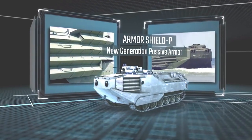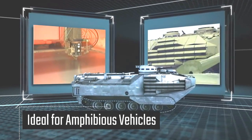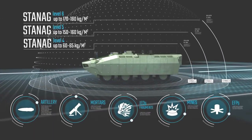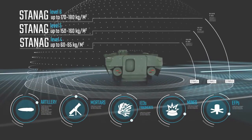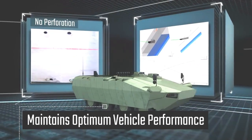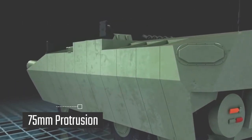Armor Shield P is Rafael's new generation lightweight passive armor, ideal for amphibious vehicles. Armor Shield P integrates the best in ceramic, metal, and hybrid technologies, reducing weight to around 175 kilograms per square meter while delivering STANAG level 6 protection. Rafael's combat-proven passive armor delivers enhanced protection while maintaining optimum vehicle performance, and protruding just 75 millimeters, it has no adverse effect on vehicle transportation.